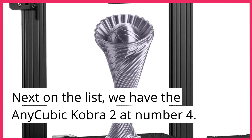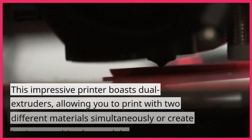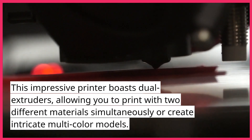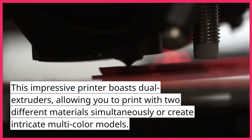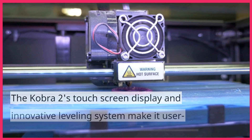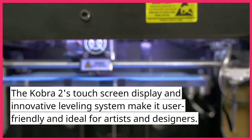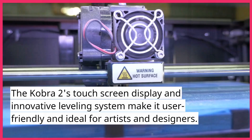Next on the list, we have the Anycubic Cobra II at number 4. This impressive printer boasts dual extruders, allowing you to print with two different materials simultaneously or create intricate multi-color models. The Cobra II's touchscreen display and innovative leveling system make it user-friendly and ideal for artists and designers.